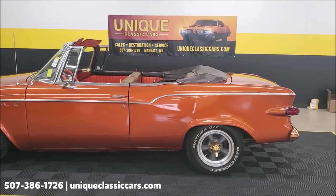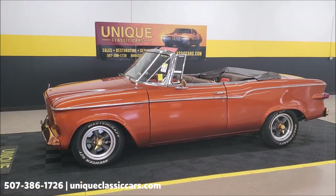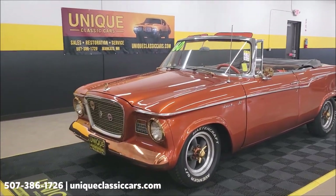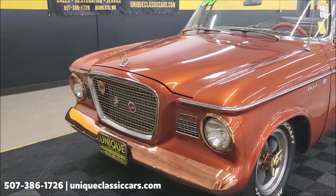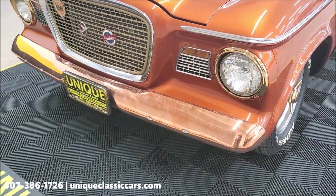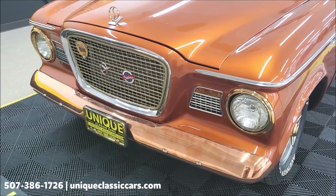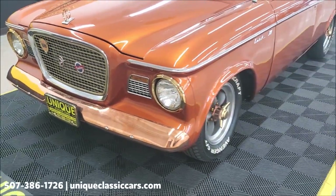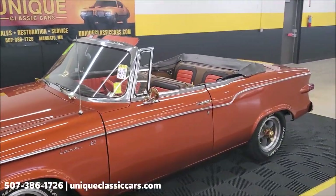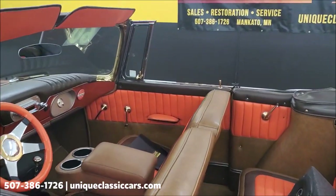The builder of this car carried a copper theme throughout. You'll notice the front bumpers, headlight bezels, and hood ornament — those are actually copper plated. That is not just paint or some easy trick; that is actually copper plated, just to add to the authenticity of the copper tone they were trying to maintain throughout the build.